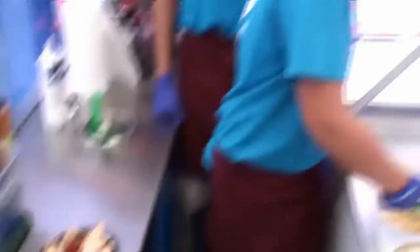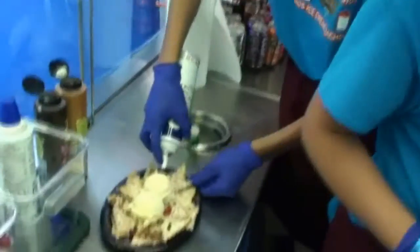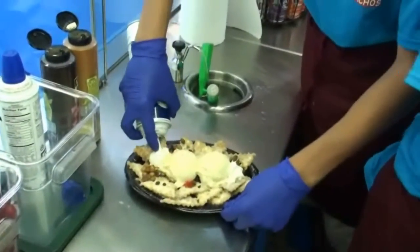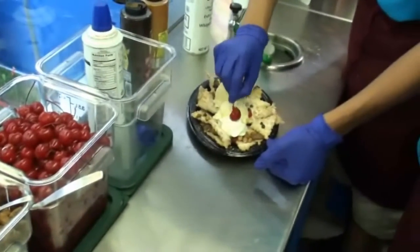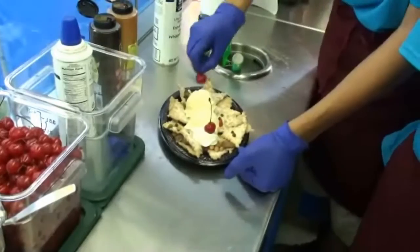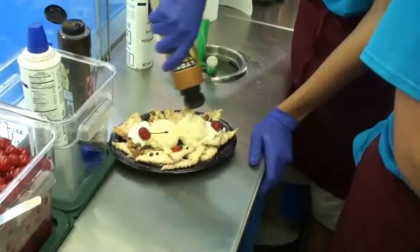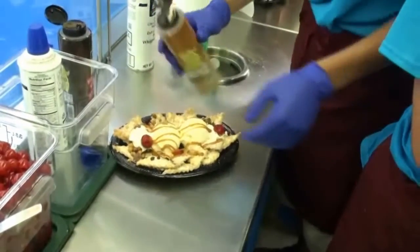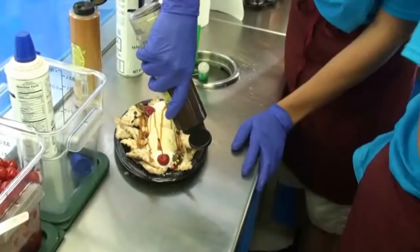Now we're going to add a couple of scoops of ice cream right in the middle. For the ice cream you put whipped cream on the ends, and then you add a cherry on top of the whipped cream. Then you drizzle it in caramel, and then after the caramel you go the opposite way with the chocolate sauce.